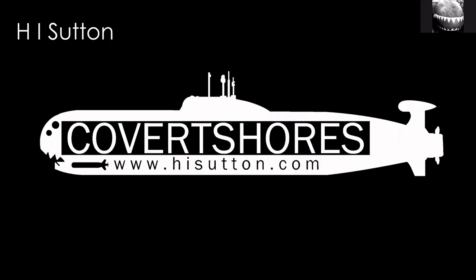Hello and welcome to the Covert Shores guide to 10 types of submarines. I am H.I. Sutton. I run the Covert Shores website, hisutton.com. I was going to do this as an article on that website, but I thought, why not try a video? This is my first video. It's unscripted. I'm going to keep it quite short and talk about something that I think is very useful information to people.